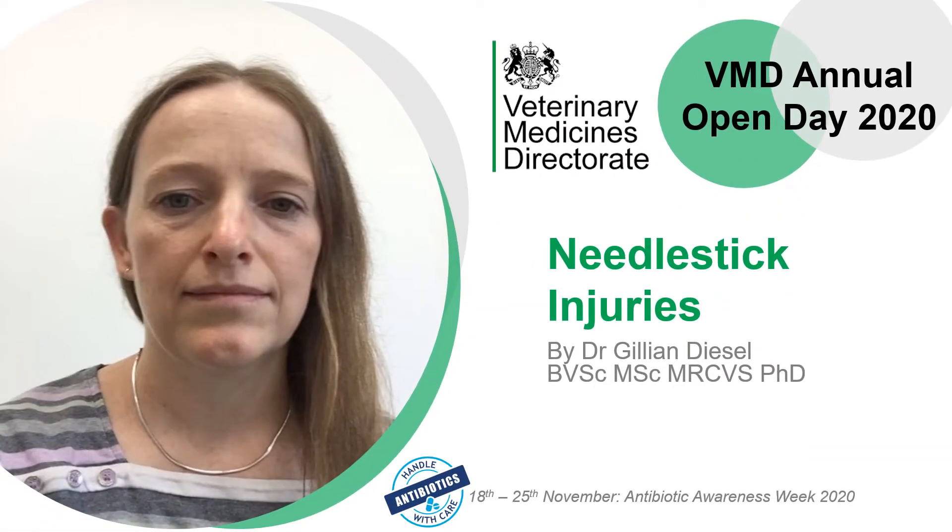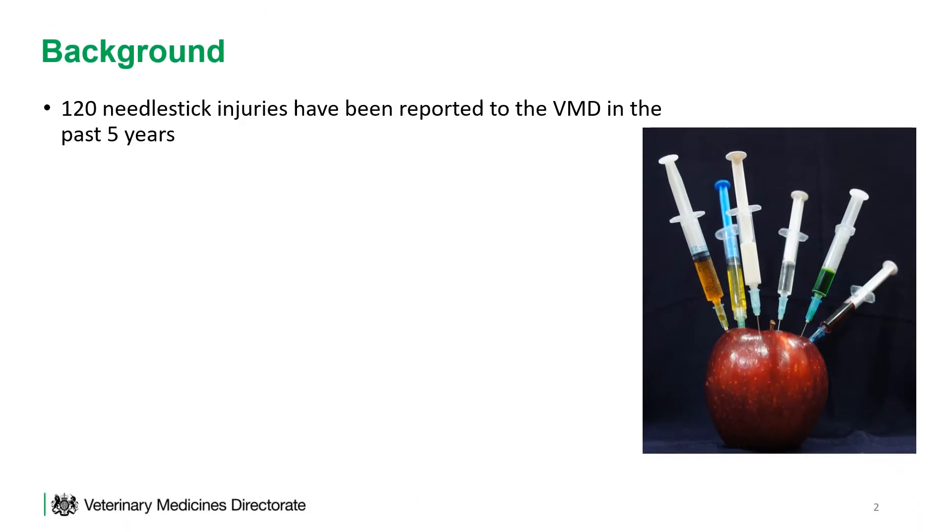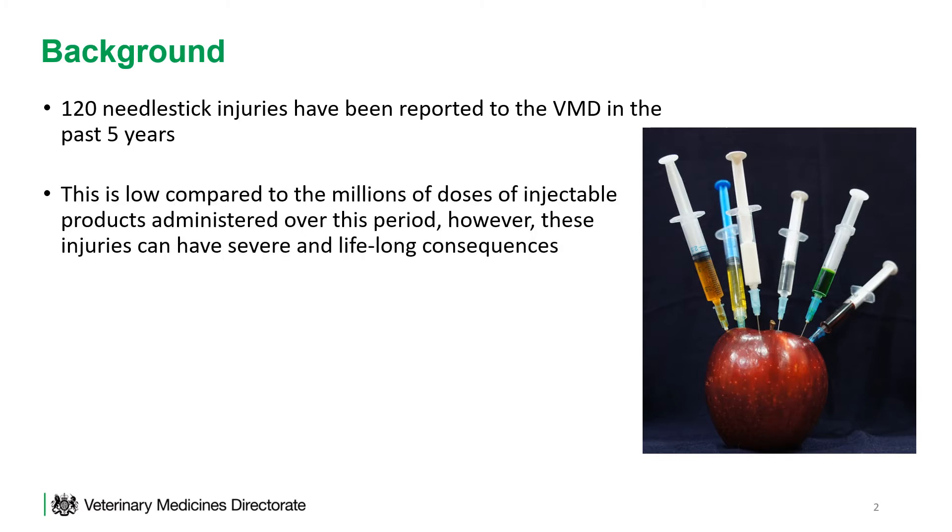This is a short presentation on needle stick injuries in relation to veterinary medicines in the UK. During the past 5 years, the Veterinary Medicines Directorate has received 120 needle stick injury reports in people. This number is very low compared to the millions of doses of injectable products administered during this period; however, these injuries can have severe and lifelong consequences.